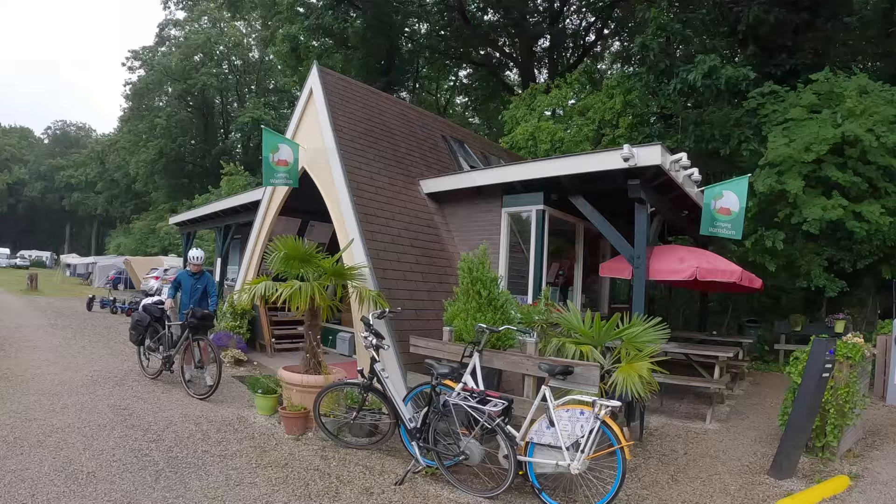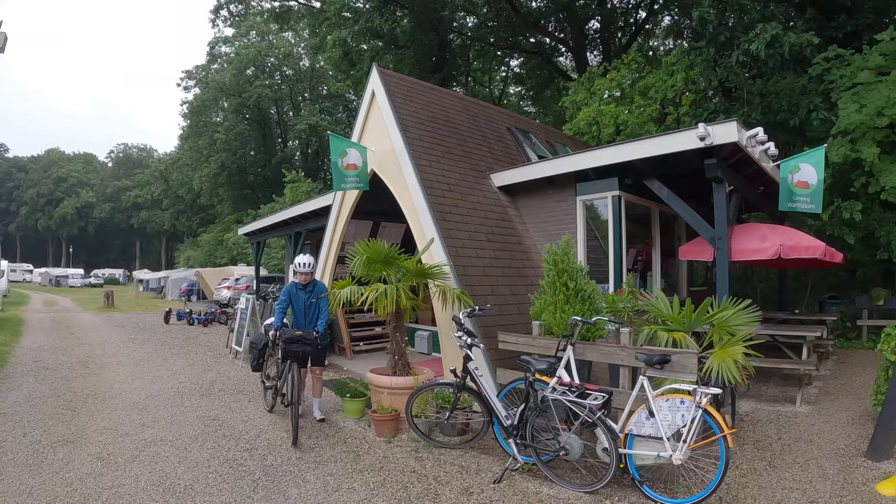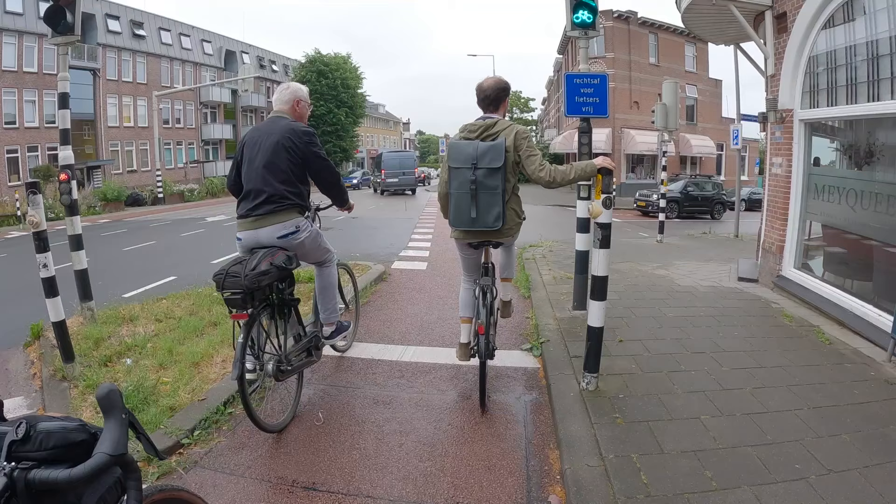We've just had our first wet night, so the tent's pretty wet. Got everything in the bags, all packed away now. Ready to head off for day three. Going from Arnhem, we're heading down into Germany, following the Rhine River, and ending just north of Dusseldorf.